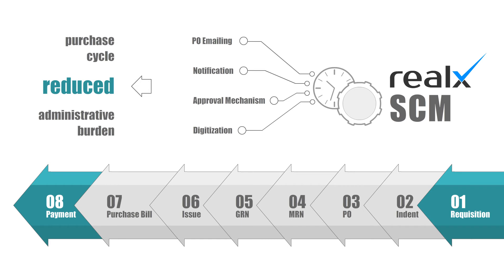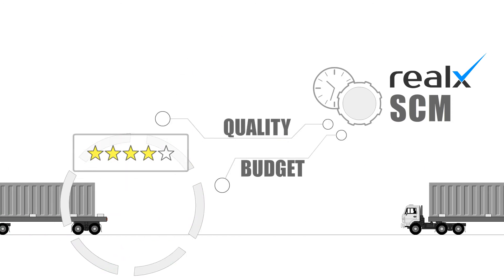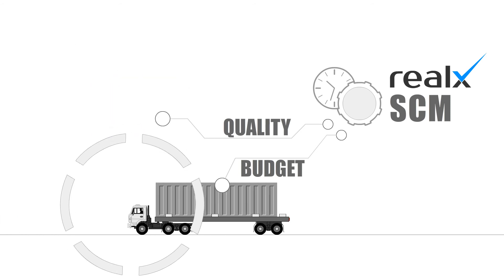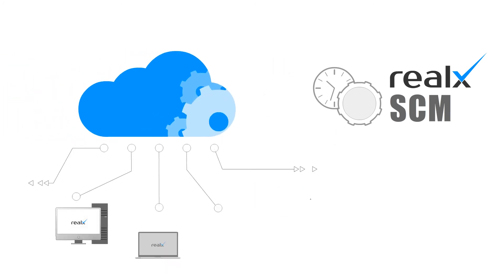Complexities of supply chain and inventory management are simplified and integrated under one umbrella by the RealX SCM module. The RealX SCM module periodically tracks goods, quality, and prices, helping you optimize budget and quality of the product simultaneously.